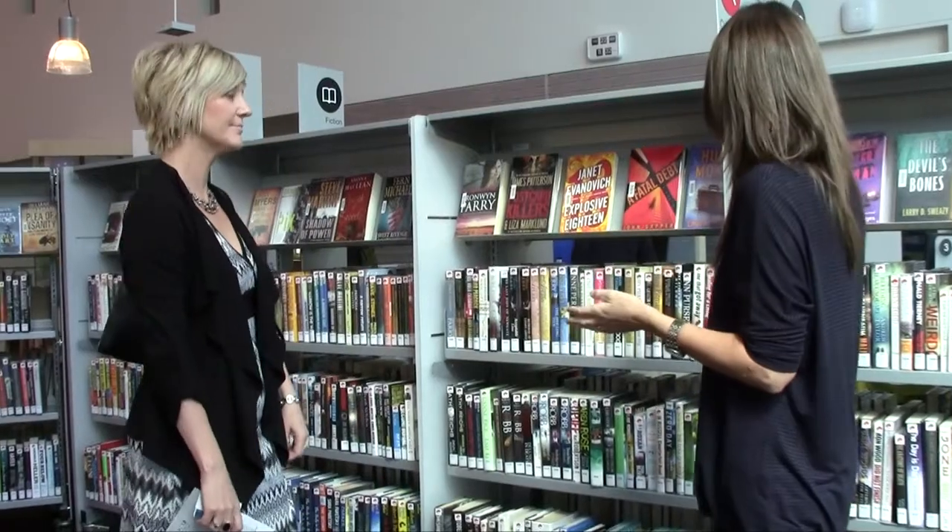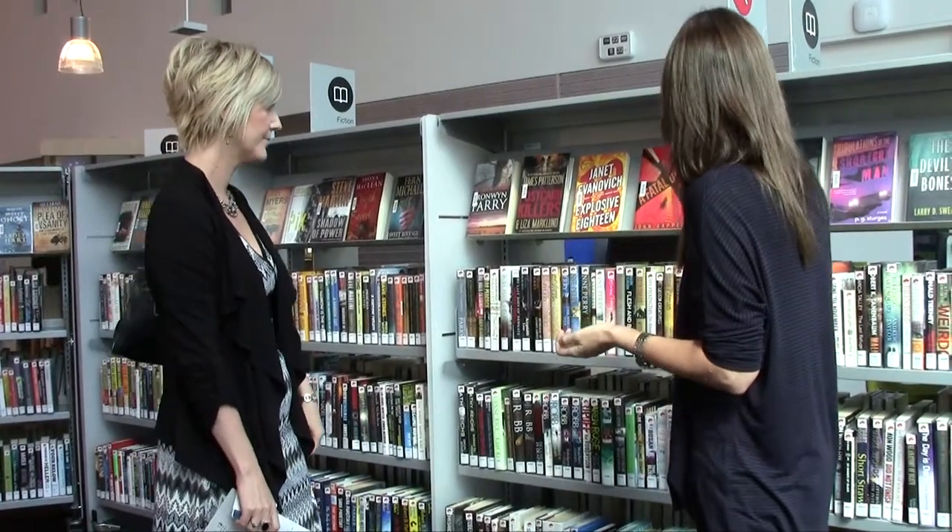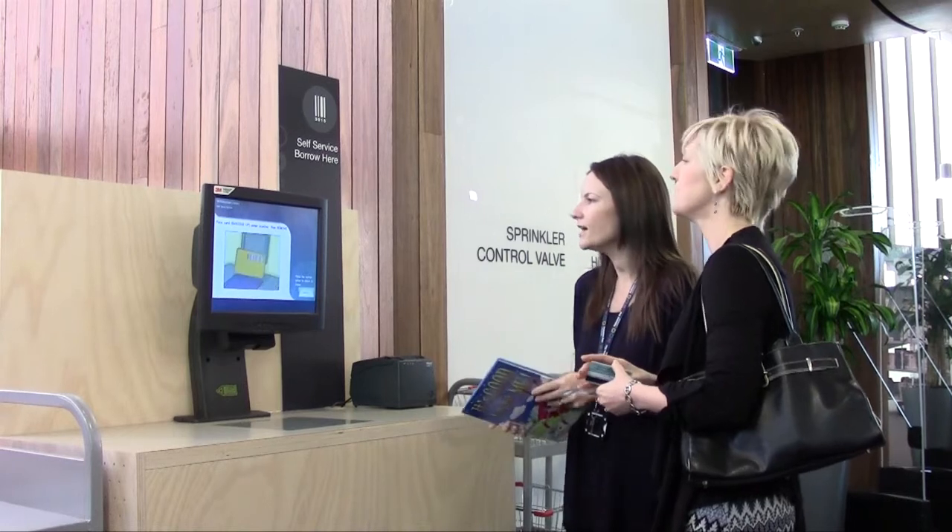If you have time, the librarian will be happy to show you around the library and demonstrate how to borrow an item.